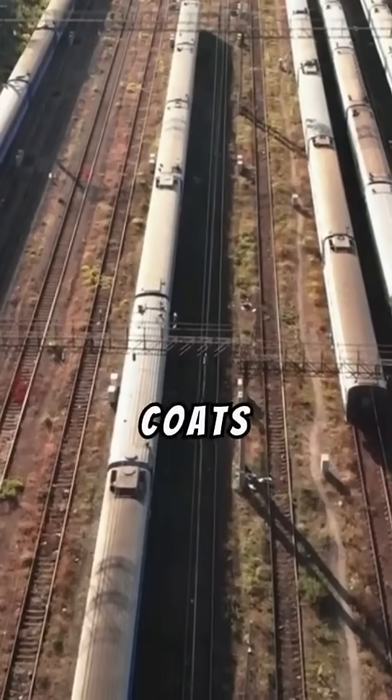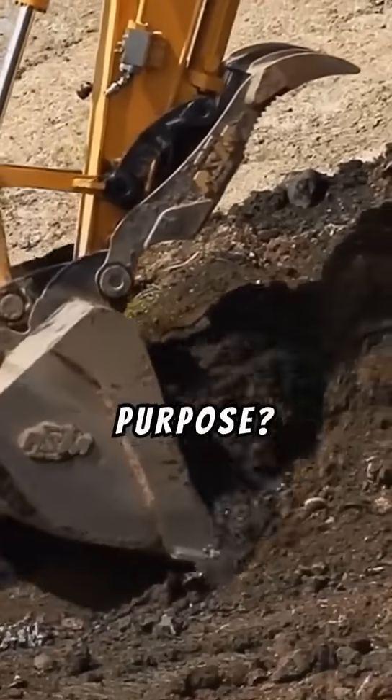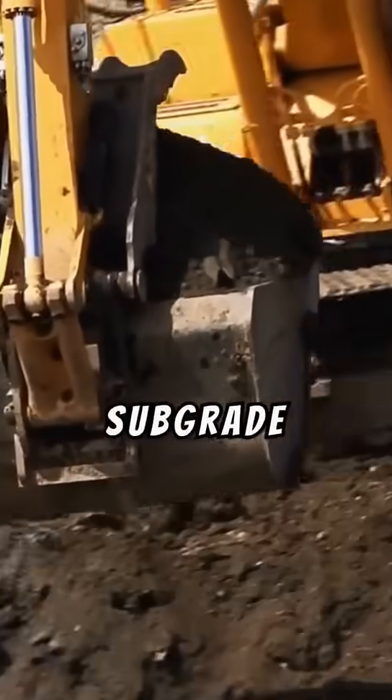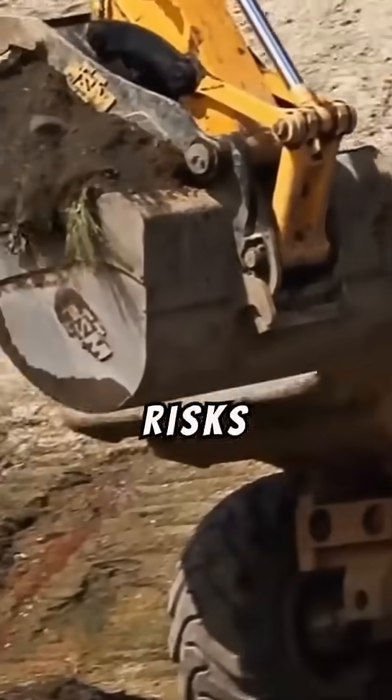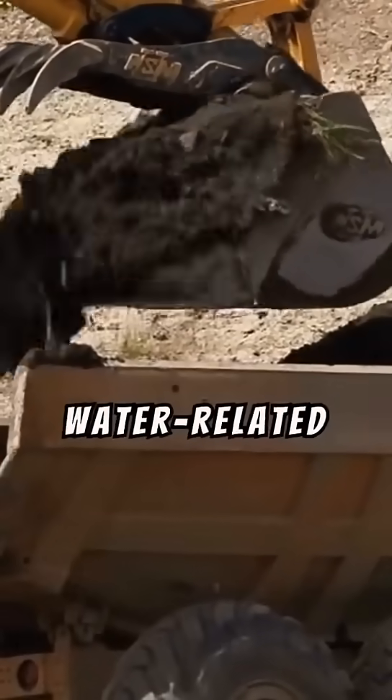Aggregate seal coats act as a protective layer beneath railway ballast. Their primary purpose is to improve drainage by preventing water infiltration, avoiding subgrade saturation, and reducing risks of water pooling — protecting your tracks from costly damage caused by water-related issues.